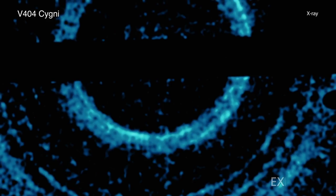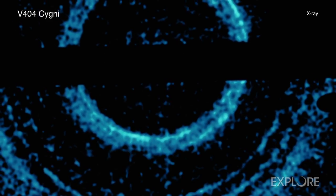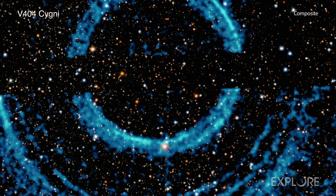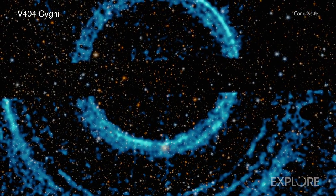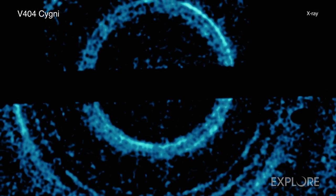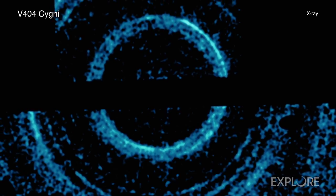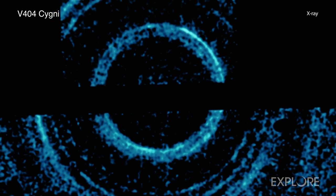A spectacular set of rings around a black hole has been captured using NASA's Chandra X-ray Observatory and Neil Garrel's Swift Observatory. The X-ray images of the giant rings have revealed new information about dust located in our galaxy, using a similar principle to the X-rays performed in doctors' offices and airports.